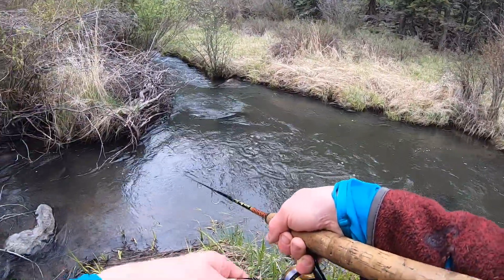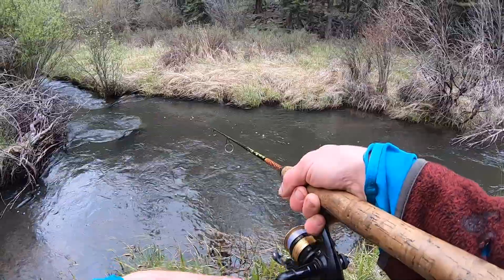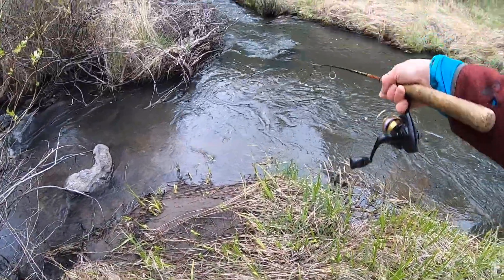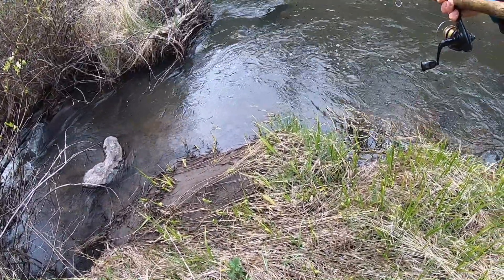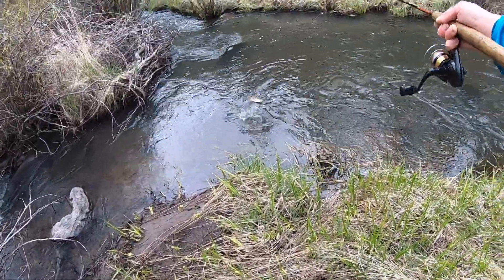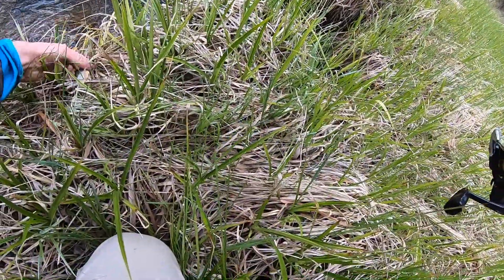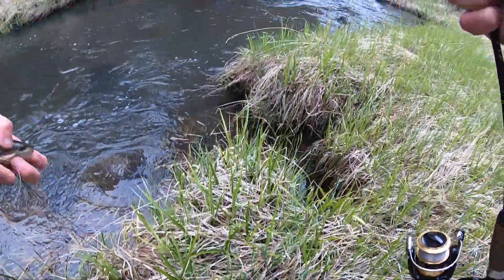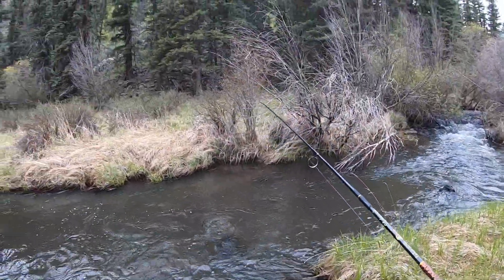Come on — oh go for it, eat it! He wanted it. Eat it buddy, it's right here in front of your face. Got him! Jeez, that was so funny. Oh flopped off. Let's get him back home safe — he's just a little brown. Little brownie. See you bud. They are funny — they'll chase it and they'll bite it and they just won't get on.